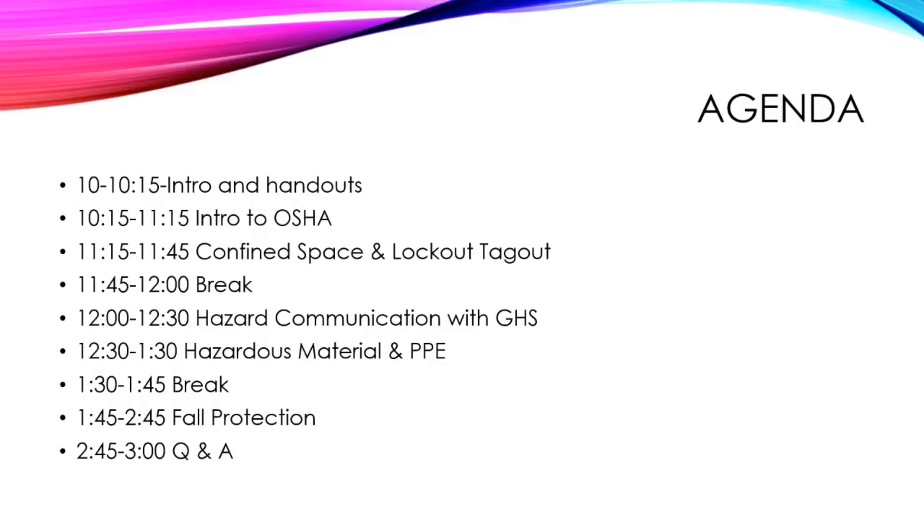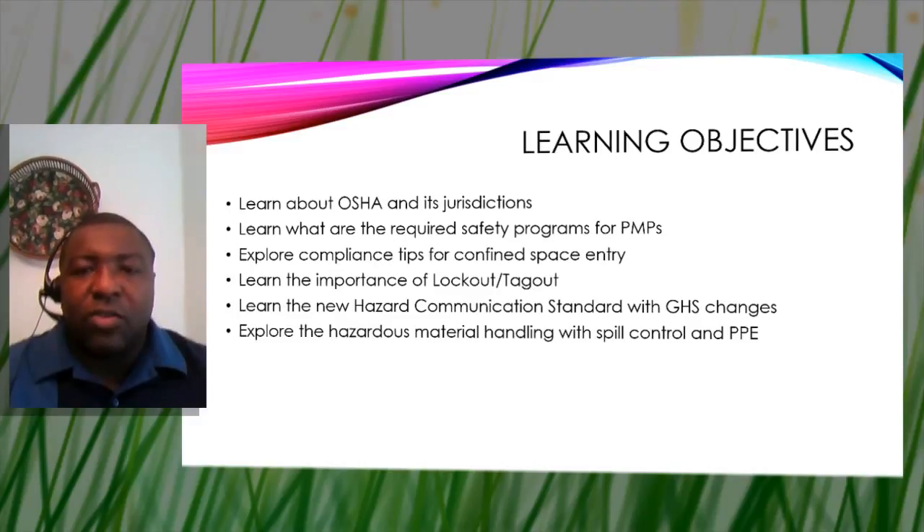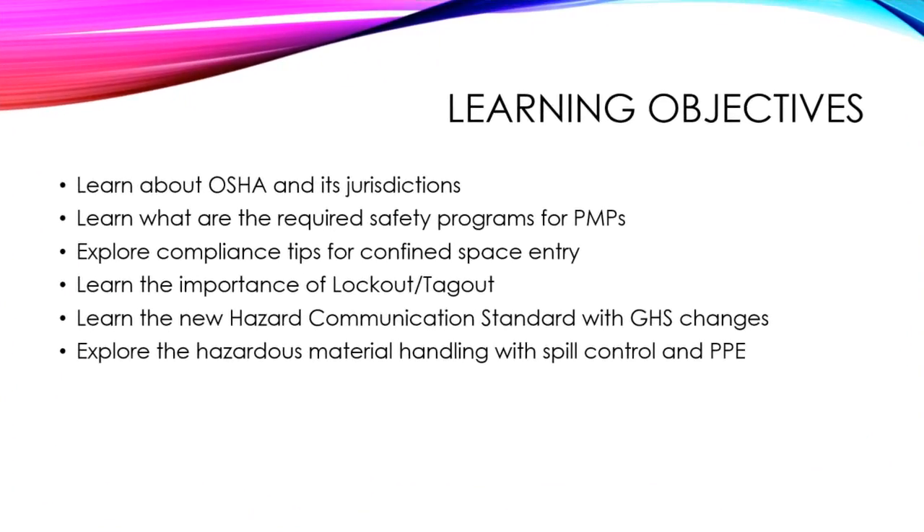This was the agenda used for that training — a nice module-type training delivered at a few different locations. I'm going to do highlights; you won't get everything, as the intro to OSHA portion alone is two hours. My goal is to make sure you have all the compliance tips needed to have an effective program for your workers and keep you in compliance with OSHA guidelines and regulations.